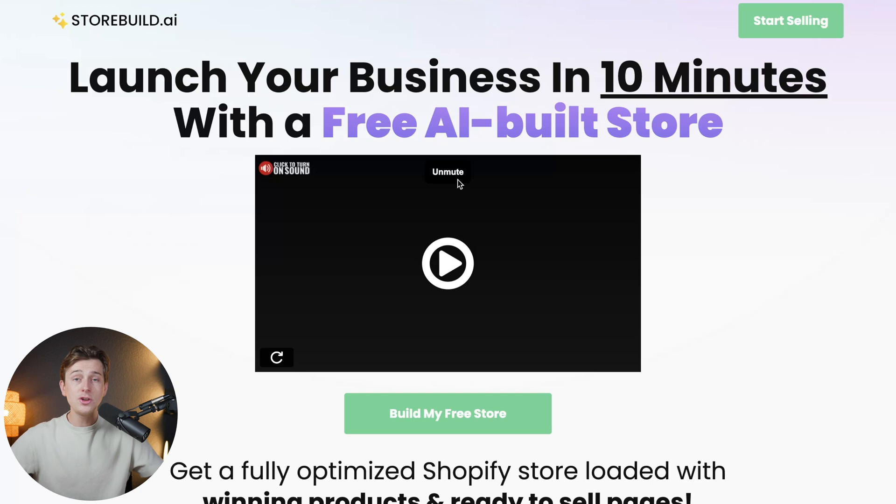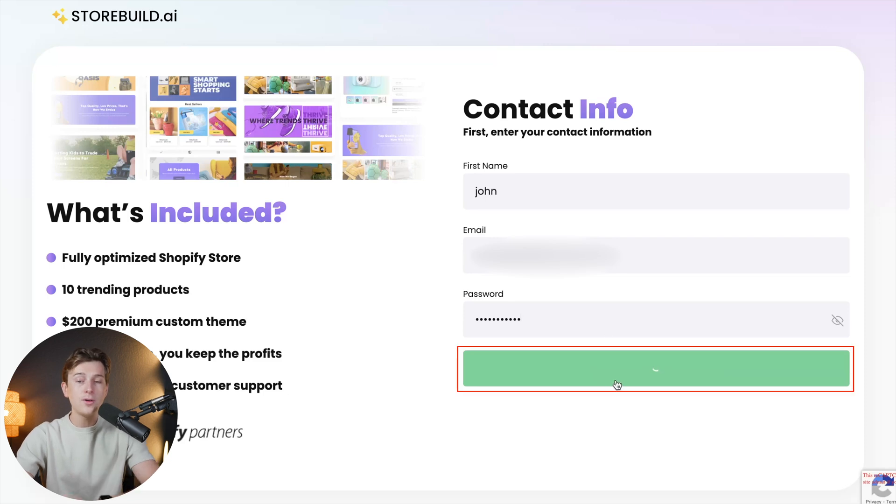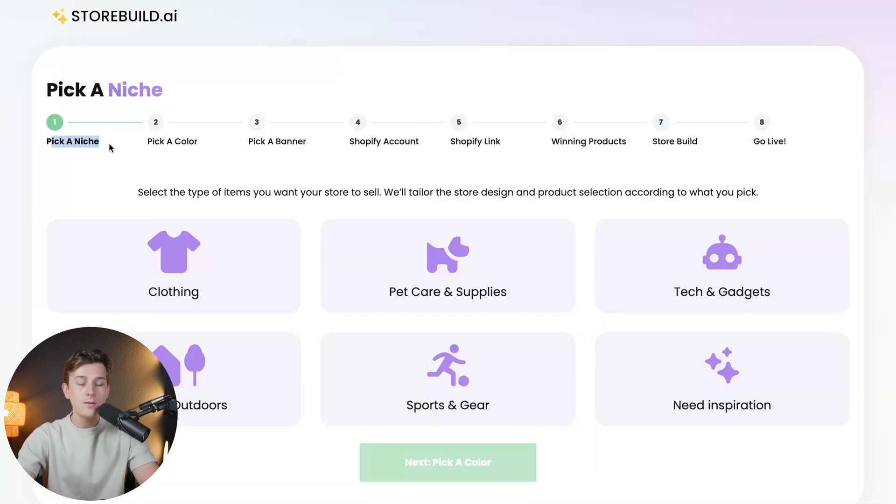If you're interested in getting started with StoreBuild AI, make sure you use the links down in the description. It should take you to a page where all you have to do is click the green 'Build My Free Store' button, and you'll be taken through a full step-by-step process on how to build your very first Shopify store, or have a store built completely from scratch for you. They will do everything for you — upload products to your store and make it look professional — so you'll already be starting with an amazing foundation. All you have to do is enter your first name, email address, and password, then hit 'Create Your Free Account.'